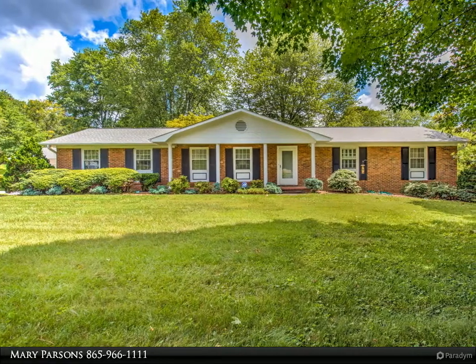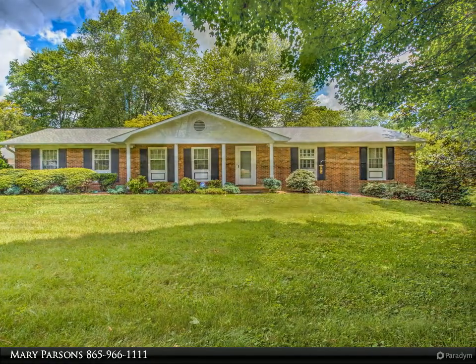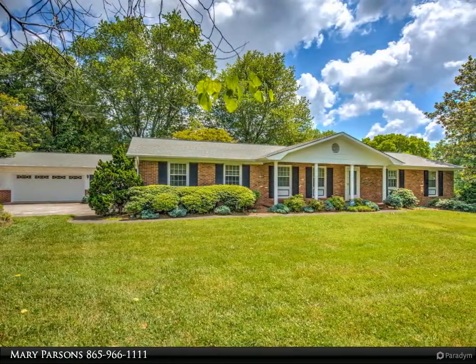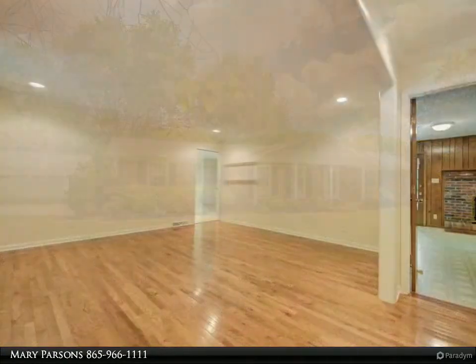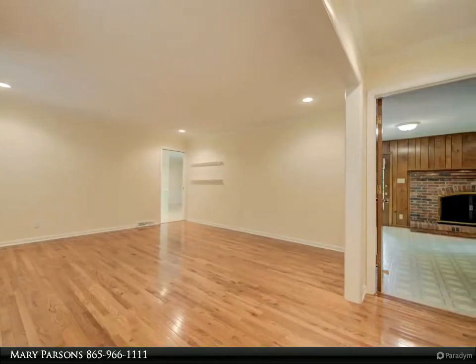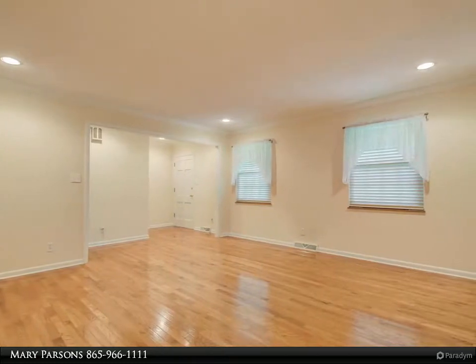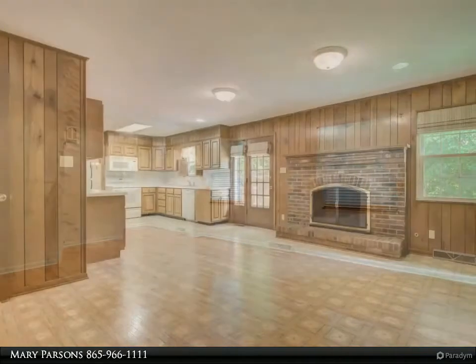Three acres, all brick basement ranch home in the heart of Farragut — feels like you are living in the country but close into everything. All Farragut schools. Well-maintained and immaculate home. Hardwoods under carpet on main level in bedrooms and hallway. Two masonry fireplaces — main level gas logs, basement is wood burning. Kitchenette in basement, so much storage.